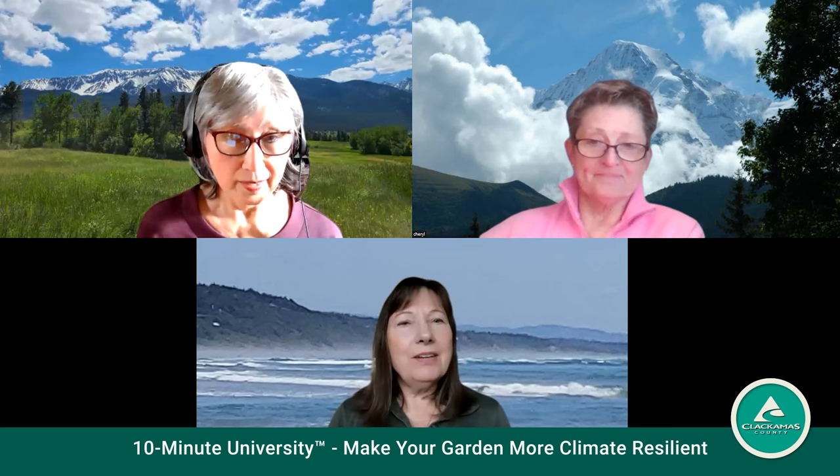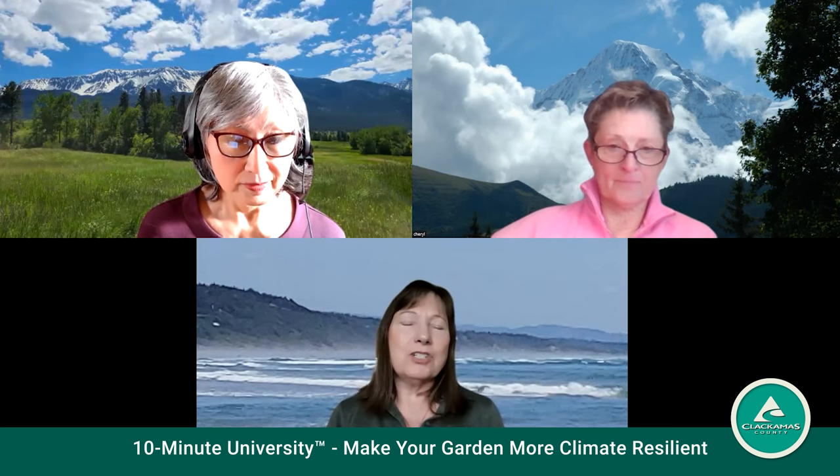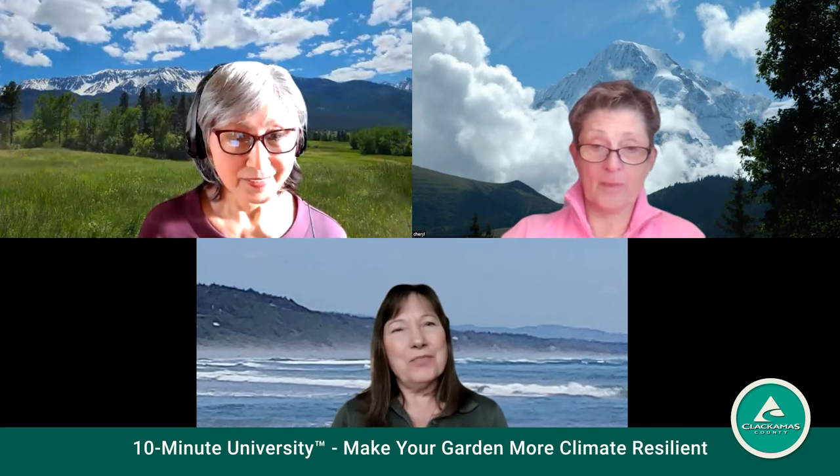That's all the questions. A lot of other questions were answered in the chat, and we really thank Carol for those great answers. Wonderful presentations, ladies. Thank you very much.